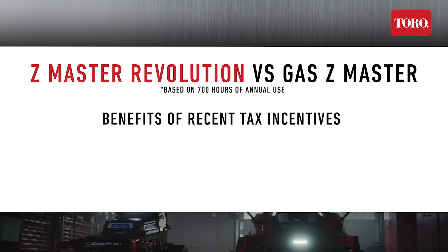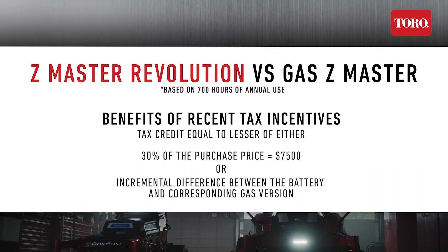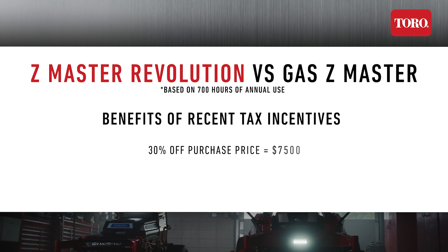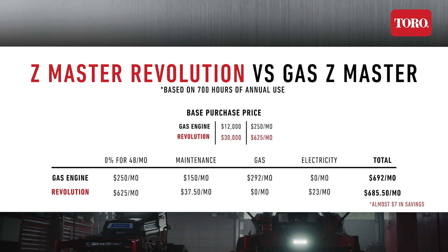Realizing these may not always be there, I'm just going to give you a quick snapshot in time of what we're seeing right now. The current structure of the Inflation Reduction Act includes a tax credit equal to the lesser of either 30% of the battery equipment MSRP or the incremental difference between the battery and corresponding gas version. Most commercial battery products, including the Toro Revolution Zero Turns, will enable you to get the full $7,500 tax credit. The machine purchase price at $30,000 drops down to $22,500 with the tax credit, meaning you'll end up paying about $470 per month over four years. This means in the end you'll save $162 per month if you buy the battery-powered equipment versus a gas-powered version.